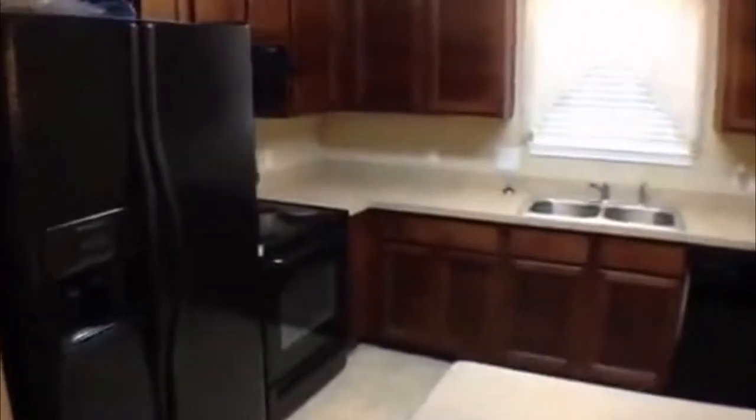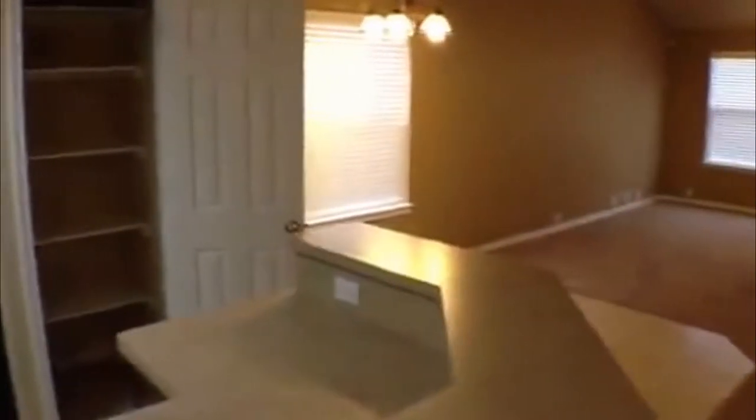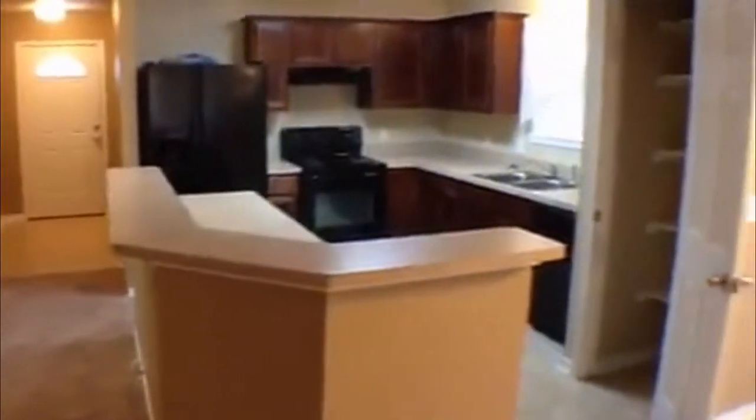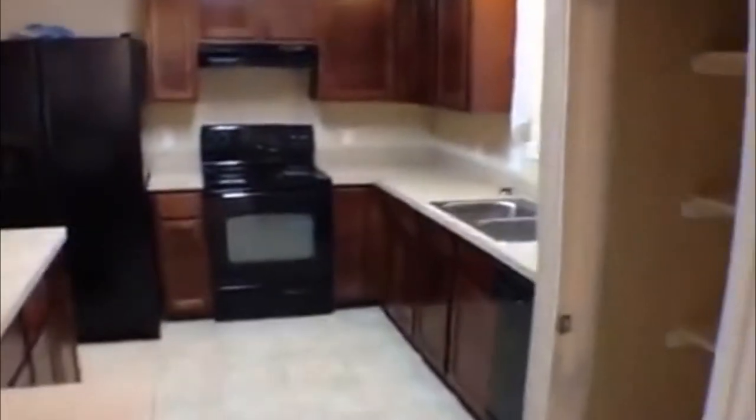The kitchen is going to have all your appliances — refrigerator, stove, dishwasher — plus the pantry there on the right. There's a breakfast bar area plus another dining area right here for your breakfast table. Looking around, you'll see nice dark cabinets and plenty of counter top space.